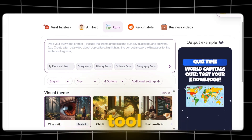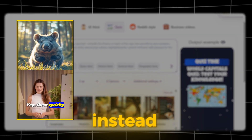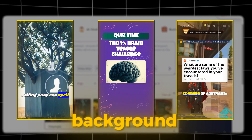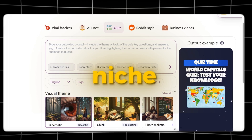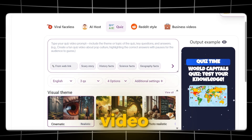For Viral Faceless videos, the tool uses trending images with great effects. AI Host videos include an AI avatar speaking instead of you appearing on camera. Quiz videos are fun and engaging, while Reddit Stories are recommended with a gaming-style background — many YouTube channels are getting millions of views just from this niche. The Business Video option allows you to create more professional content. Now let's try creating a quiz video as an example.